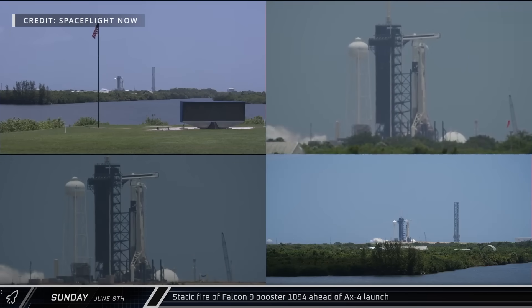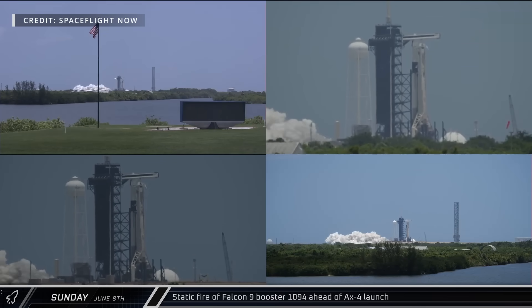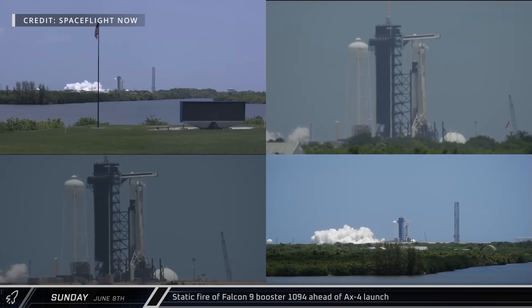Falcon 9 booster 1094 performed a static fire ahead of the Axiom 4 mission, which was scheduled for this week but has been delayed while NASA looks over an ongoing air leak on the International Space Station.